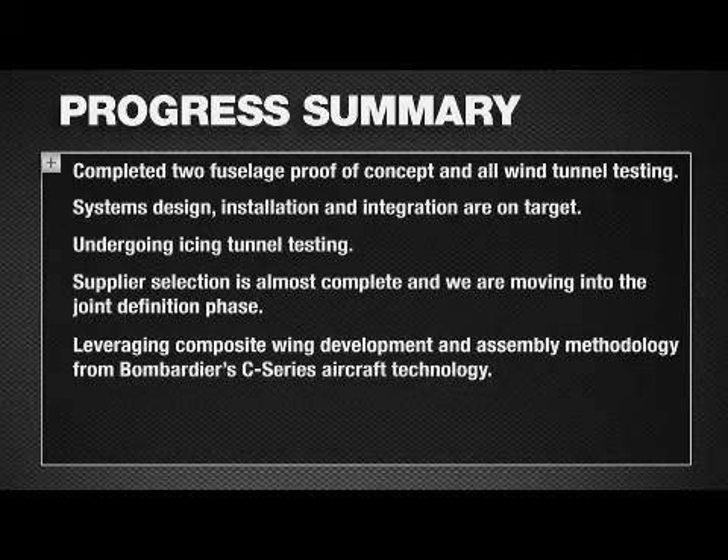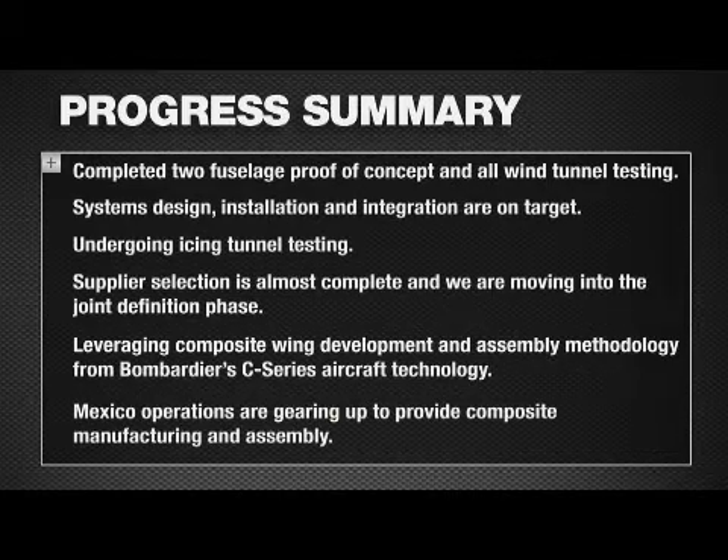We've also leveraged the C-Series wing technology over the last three months. We're looking at the processes they use for composite technology, integrating that into the LearJet 85 and having a common technology platform. Mexico is up and running now. We're actually fabricating parts at our El Marquez site — composite panels and an HSTA horizontal stabilizer proof-of-concept article, similar to the fuselage. We're also starting our plant construction for our 200,000-square-foot plant that will be producing aircraft in May.